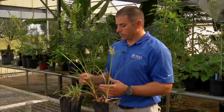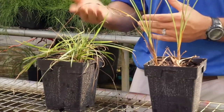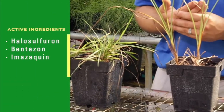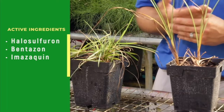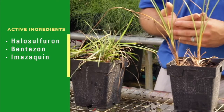Both yellow and purple nutsedge can be very difficult to control because they're both perennial species, meaning they're going to come back year after year. One active ingredient that's effective on both species is halosulfuron — that's one that's often recommended. For yellow nutsedge, bentazon would be one option. For purple nutsedge, things like imazoquin can be used as well.